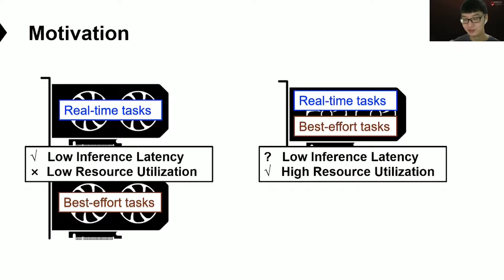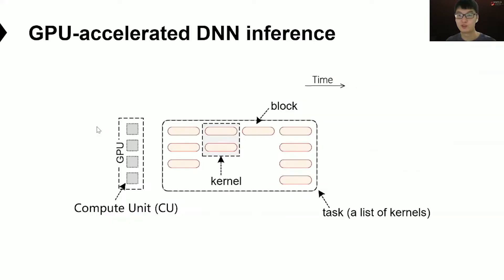That is what we are interested in in this work. To help understand the problem, we first introduce how DNN inference tasks are executed on the GPU. In general, an inference task contains a list of GPU kernels, and each kernel has a group of thread blocks. The kernels will be launched sequentially on the GPU, and each block will be executed by a compute unit. We assume all models have been loaded into GPU memory in advance.